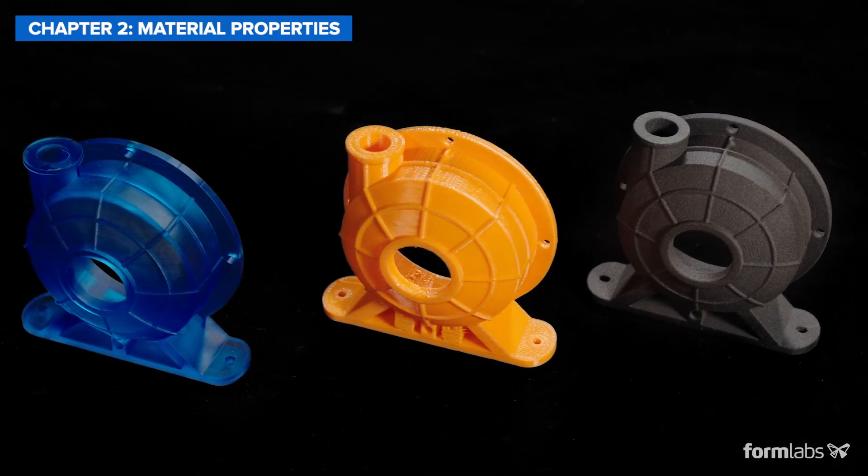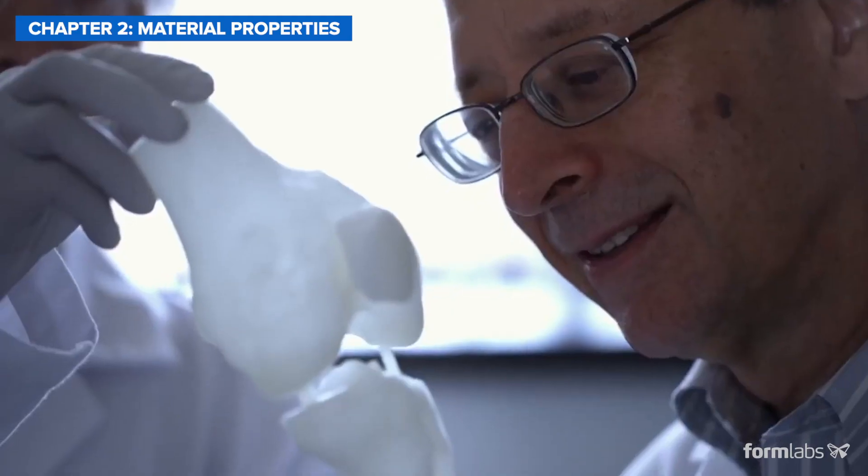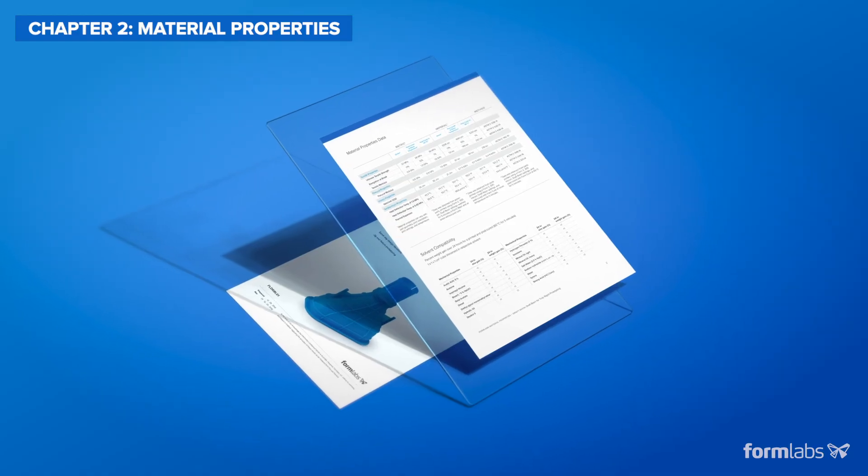In case you have specific requirements in terms of strength, stiffness, elongation, durability, or other properties, we recommend looking at the technical data sheets.